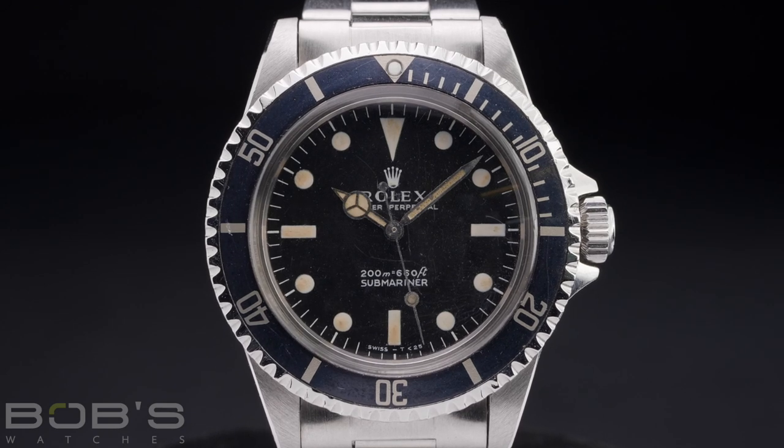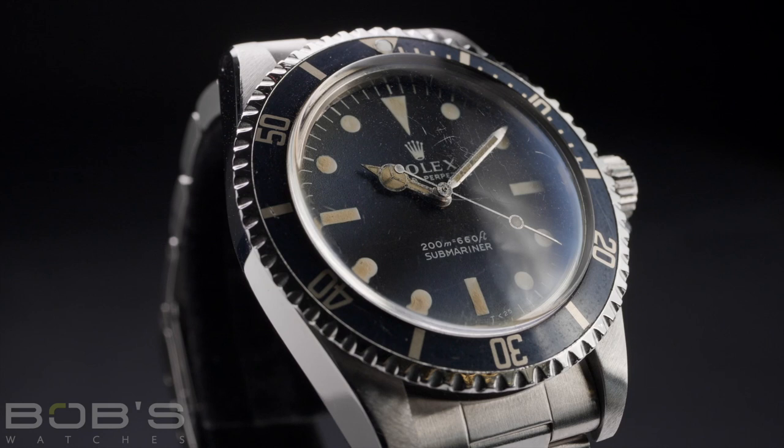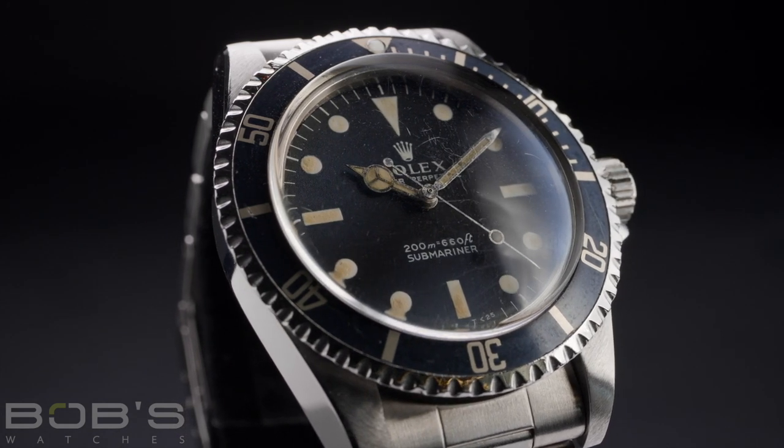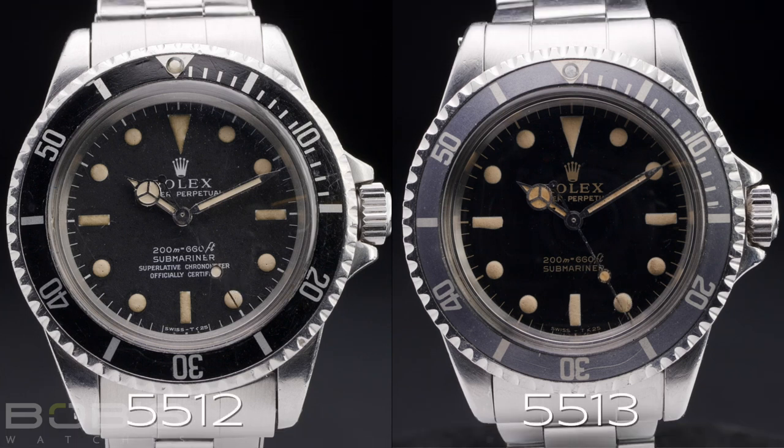The Reference 5513 Submariner was released in 1962 as a non-chronometer rated version of the Reference 5512. Virtually identical with the exception of its dial text, the primary difference between the Reference 5513 and the Reference 5512 was that the Reference 5513 was fitted with a non-chronometer rated movement.